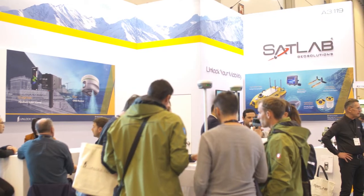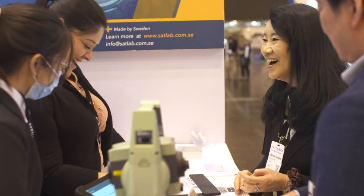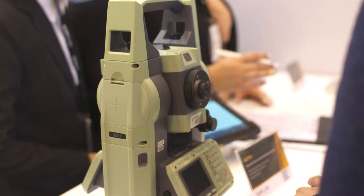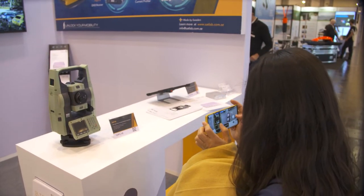My name is Bjorn Egad and I'm the founder of SatLab GeoSolutions. We are a Swedish GeoSolutions company and we've been in the business of surveying and geodesy for more than 30 years. We sell mainly geodetic products. This year we have also added a hydrographic program to our already extensive portfolio of products.